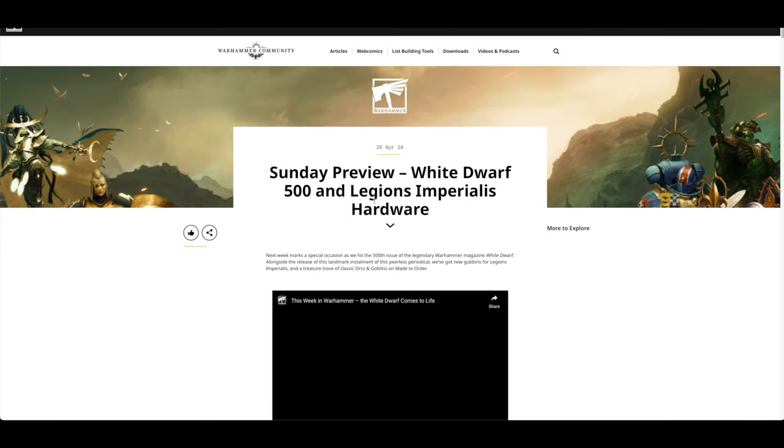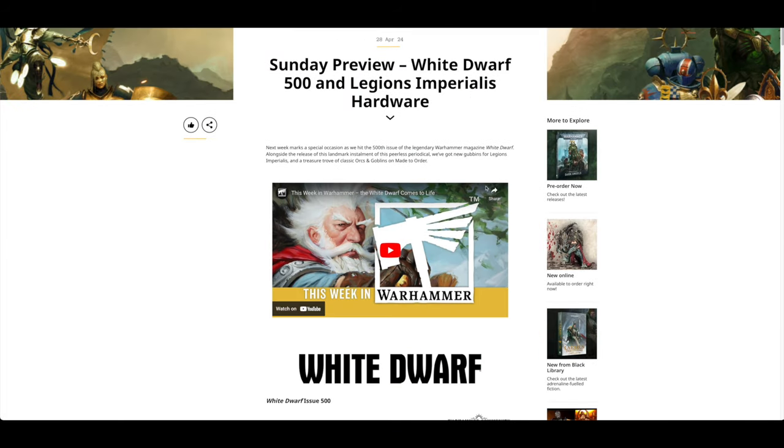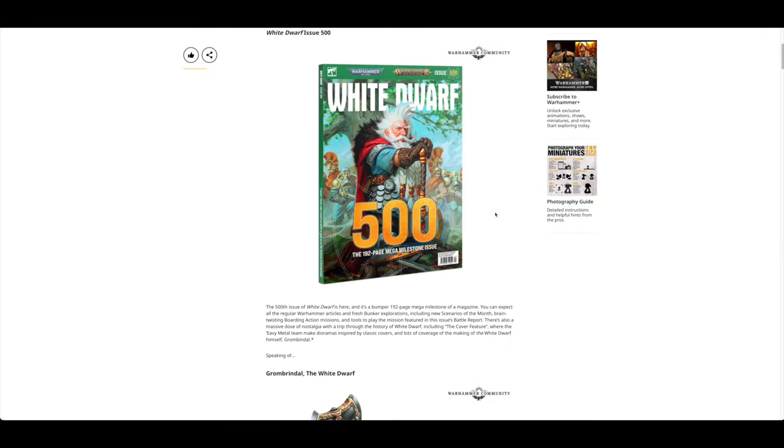Then the next day we had a look at what the pre-orders are today. White Dwarf celebrates its 500th edition — a massive, massive milestone. It's going to be a 192-page mega milestone issue. Wow, crazy. It's been 500 issues.